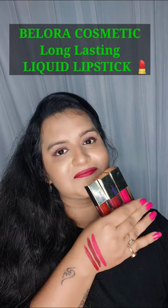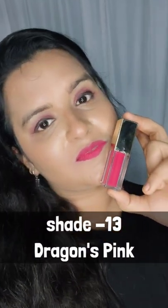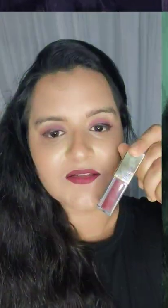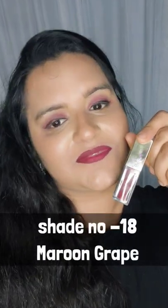Let's try three beautiful shades from Bellora Cosmetics. Shade number one is Dragon's Pink — these lipsticks are really very lightweight. The second shade is Maroon Gray. These lipsticks are transfer proof and non-sticky, and look beautiful on Indian skin tone.